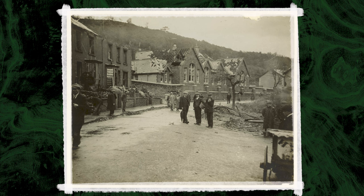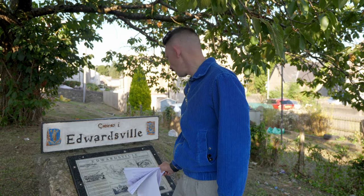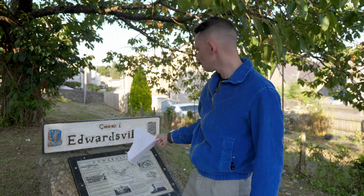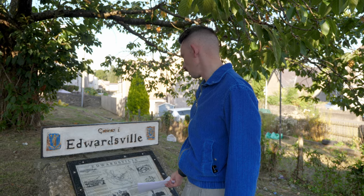As we've been following the tornado's route today, this is the only reference I've seen to it — a board which gives a little bit of info about Edwardsville, this village. There's a short paragraph, the title of which is 'The Edwardsville Tornado of 1913', and it ends: two lives were lost through injuries sustained by flying slates and debris.